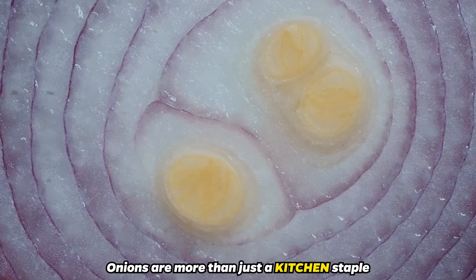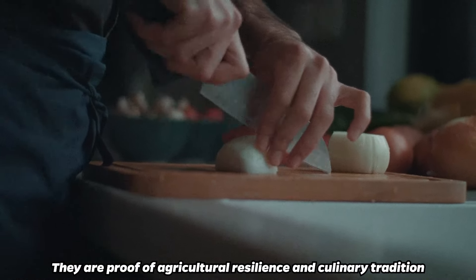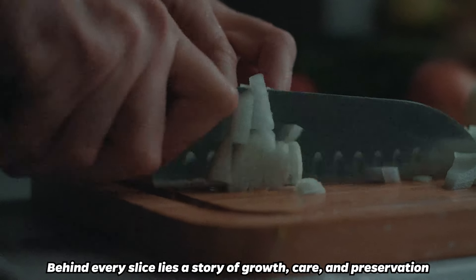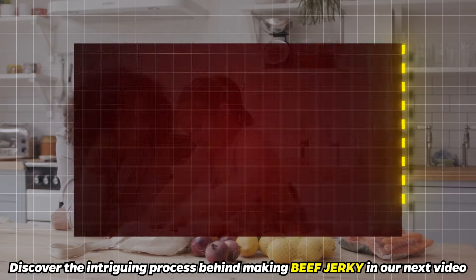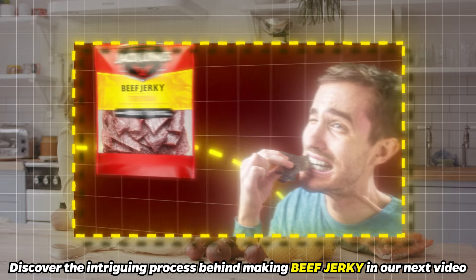Onions are more than just a kitchen staple — they are proof of agricultural resilience and culinary tradition. Behind every slice lies a story of growth, care, and preservation. Curious about other flavorful journeys? Discover the intriguing process behind making beef jerky in our next video.